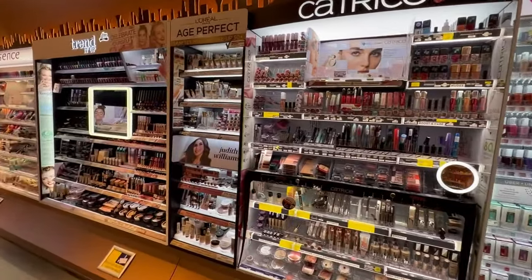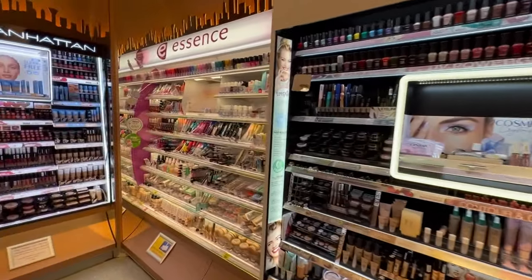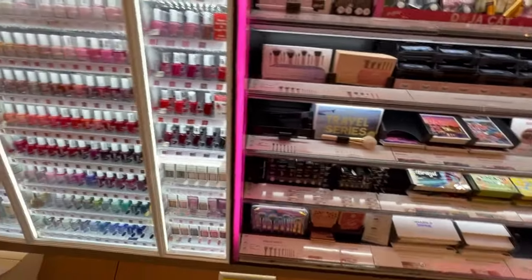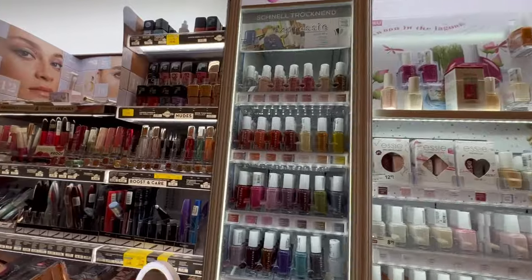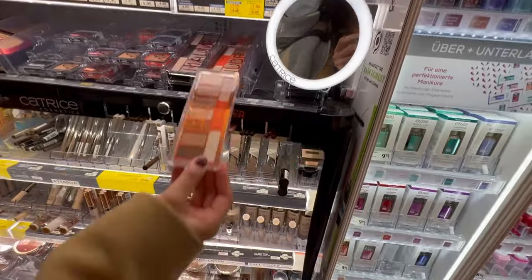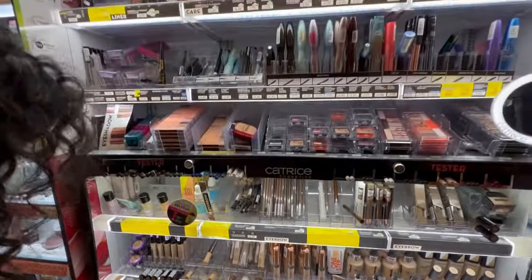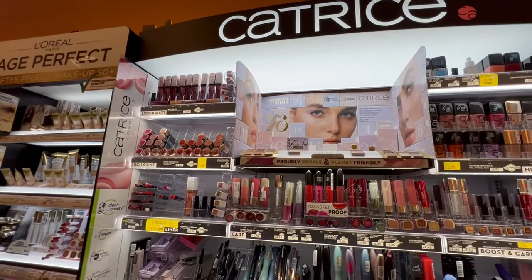The other brand that I like is called Catrice. Then you have Trend It Up — it is by DM, a local brand. Essence is also a very affordable brand if you want to try it. Look at this Essie collection of nail paints, which is quite on the higher end — around 7 or 8 euros. I like Catrice for glasses, palettes. I've tried a few palettes, blush, concealers, and highlighters. I really like this brand — they have got some cool stuff.